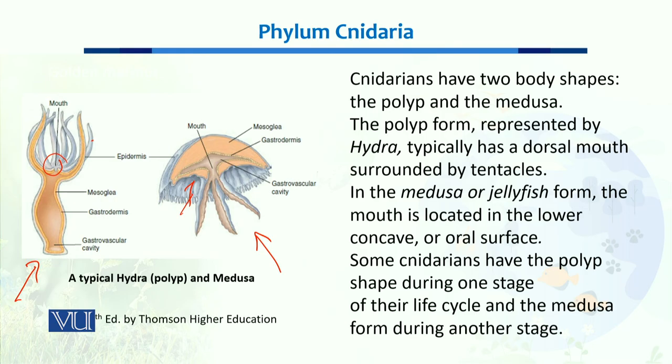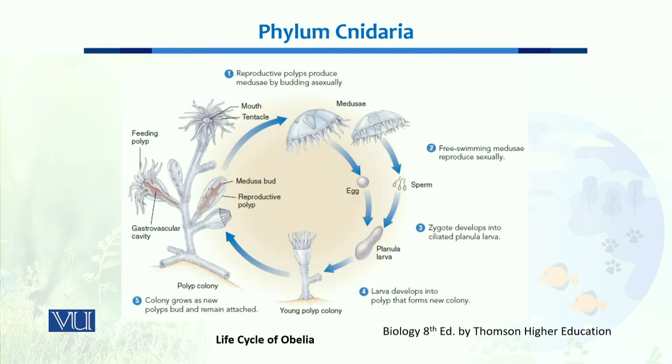Some Cnidarians have the polyp shape during one stage of their life cycle and medusa in the other stage. This is the life cycle of Obelia, a member of Phylum Cnidaria. Obelia has a vegetative body with different feeding polyps that remain on the ground. Some medusa buds are budded off from the body and start floating.